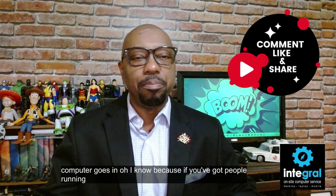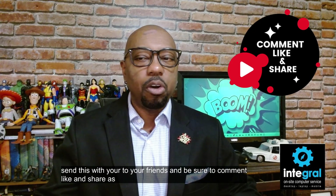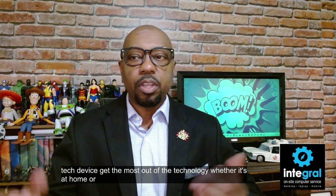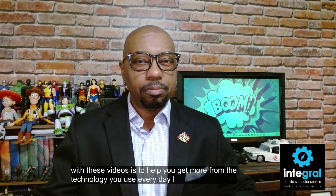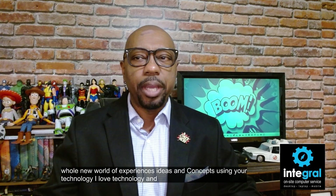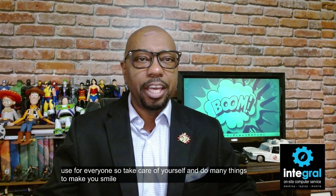Be sure to comment, like, and share — I'm hoping to help everyone who has a tech device get the most out of their technology, whether it's at home or at work. My purpose with these videos is to help you get more from the technology you use every day. I want to open up a whole new world of ideas and concepts using your technology. I love technology, I've read all the manuals, and I'm serious about making technology fun, safe, and easy to use for everyone. Take care of yourself, do many things to make you smile, and thanks for watching.